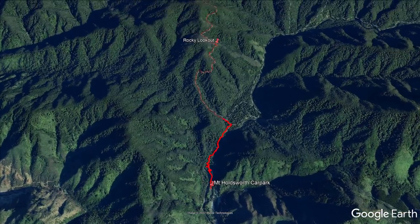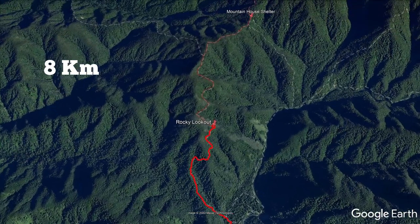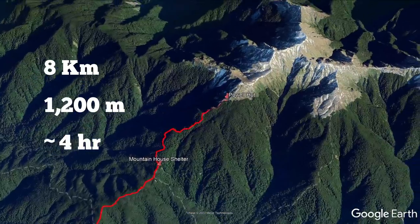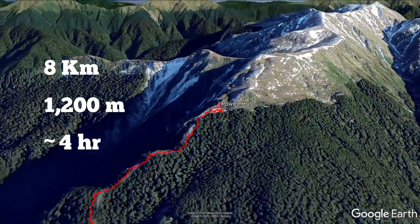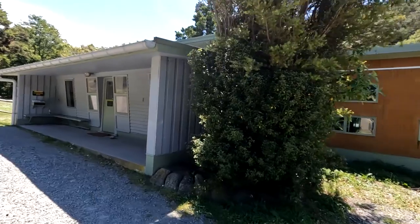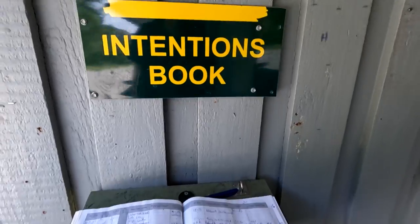The track to Powell Hut is about 8km long with a huge 1200m of climb. It takes the average person about 4 hours, although I did it in less than 3. Starting out on a gravel driveway, you'll pass by the 28-bunk Holdsworth Lodge, which is bookable on the DOC website.